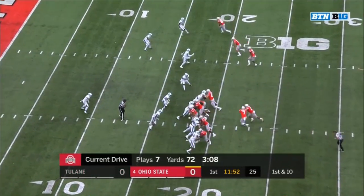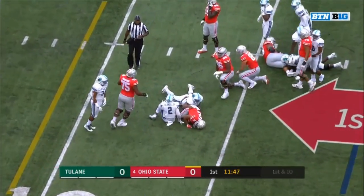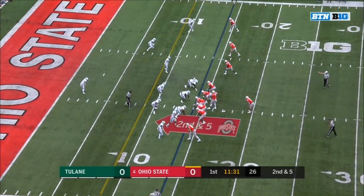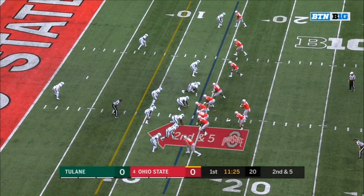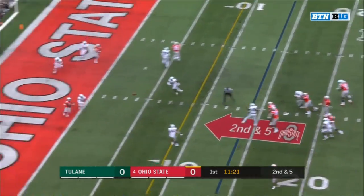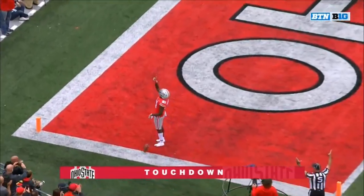Great release on first down. Dobbins plowing up the middle to the 14-yard line. He does a great job of keeping you off balance — he mixes in the throws, the intermediate, the deep stuff, and the run game exceptionally well. Haskins, protection again, over the middle for the end zone — juggling catch, Paris Campbell, Buckeye touchdown!